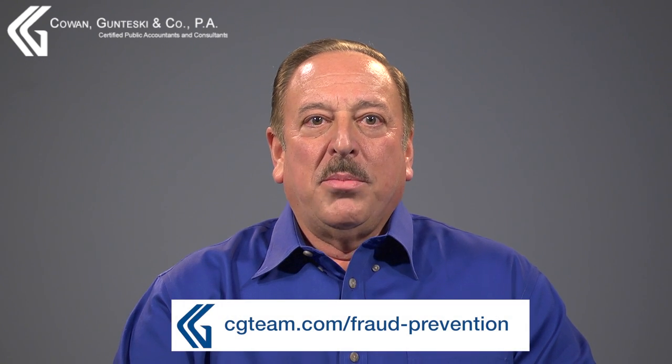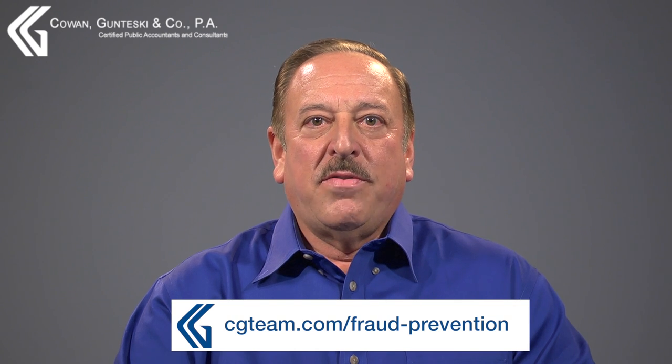Want to learn more? Please visit cgt.com/fraud-prevention.